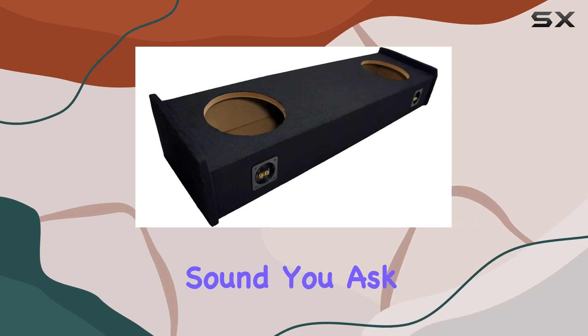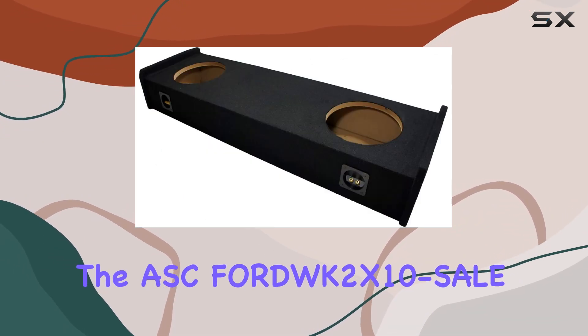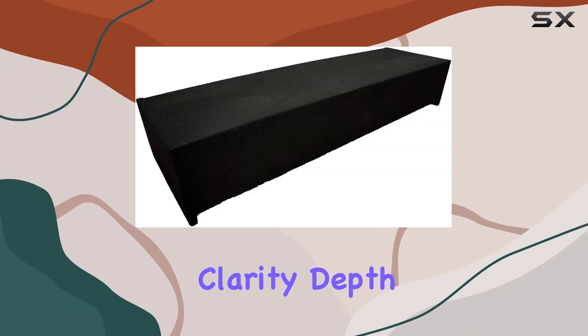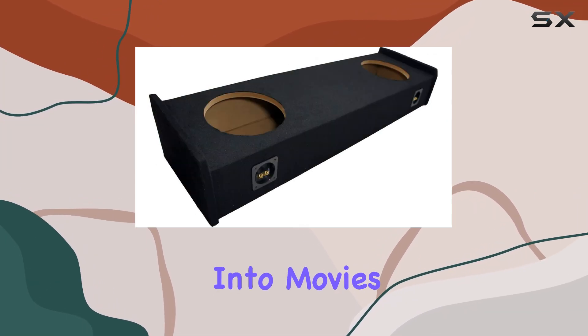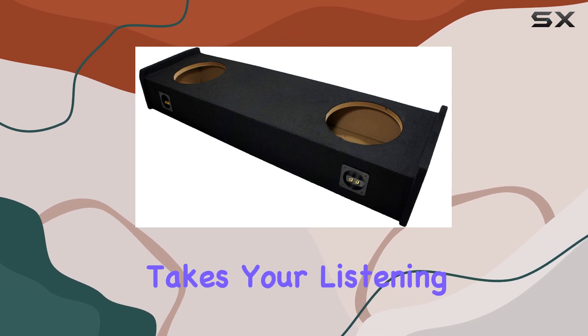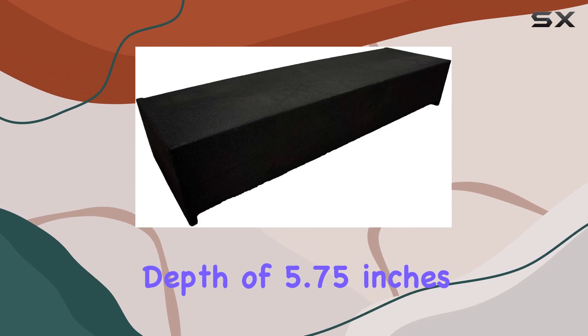What about the sound? Well, prepare to be impressed. The ASC Ford 2x10 is engineered to optimize sound output, focusing on clarity, depth, and impact. Whether you're grooving to music, diving into movies, or consuming any audio content, this enclosure takes your listening experience to new heights.